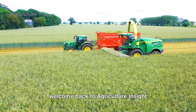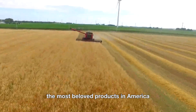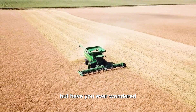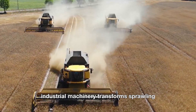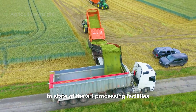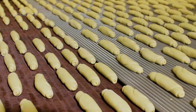Hello everyone, welcome back to Agriculture Insight. Today we're going to talk about rye, a crop known for its resilience and versatility. It is more than just a grain — it's the backbone of some of the most beloved products in America, from hearty rye bread to smooth rye whiskey. Each year, American farmers harvest an impressive 528 million pounds of rye. In this video, we'll take you behind the scenes of modern rye farming, where cutting-edge industrial machinery transforms sprawling golden fields into perfectly harvested grains. Let's get started.